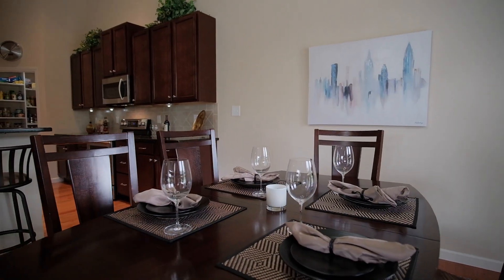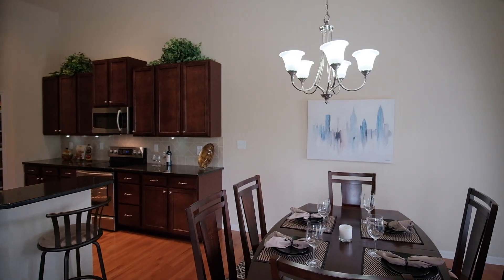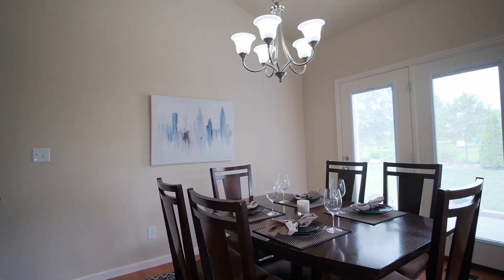Enjoy casual dining at the breakfast bar or in the breakfast room with an atrium door with glass-enclosed blinds that opens to the patio.